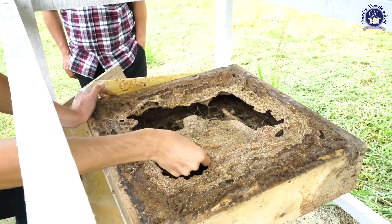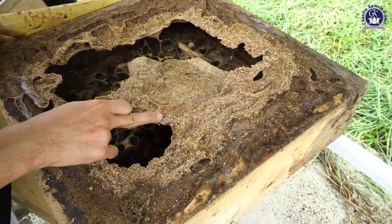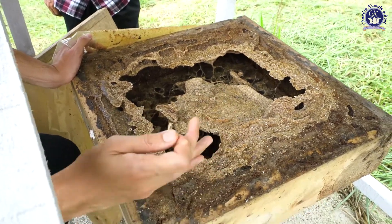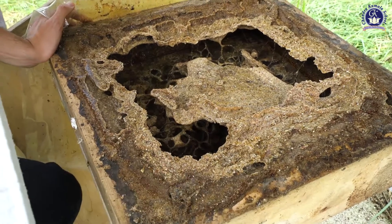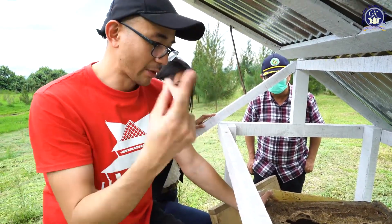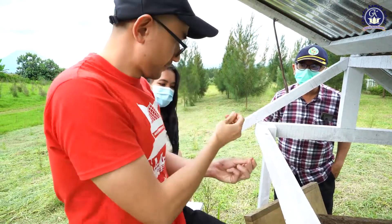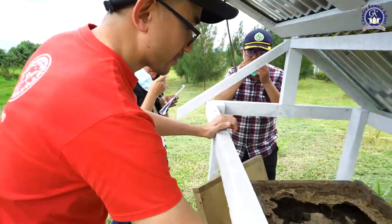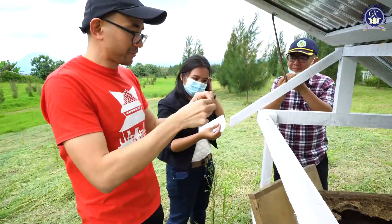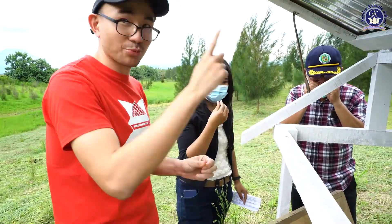This is the propolis. From here you can actually see there are different colors — this is the darker one and this is the lighter one. So we can see that they collect propolis from different plants. The color, flavor, and smell really depend on the type of plants the propolis is collected from. If you break it up and smell it — it smells like pine, because we have a lot of pines here.